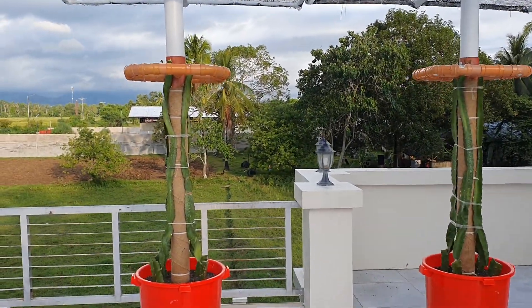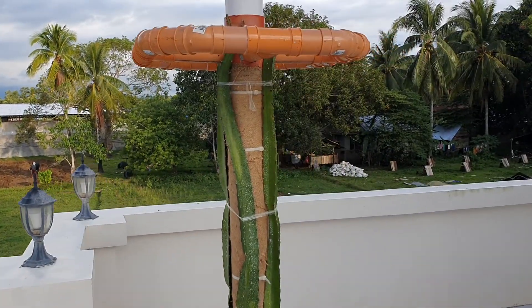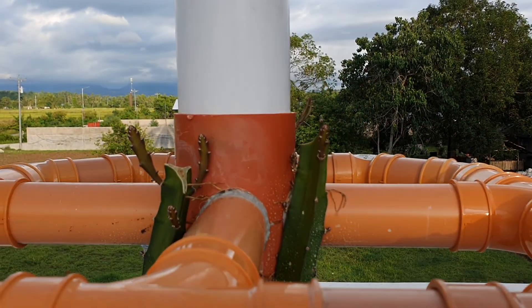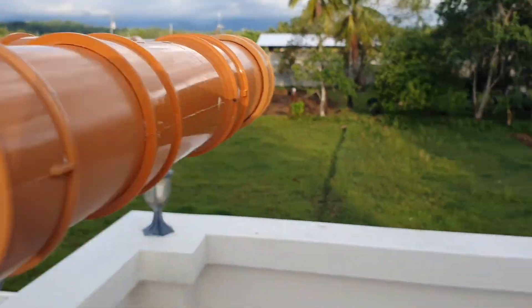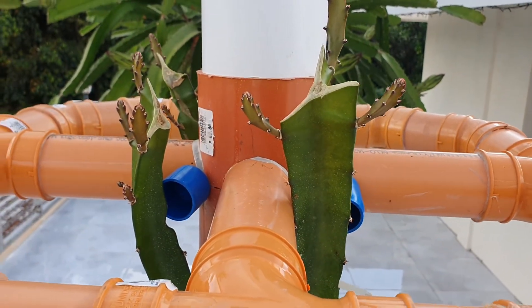Remember last time I cut the tops of these? Now they're starting to branch out and they are really going well.